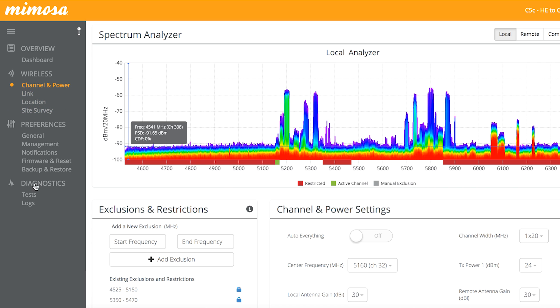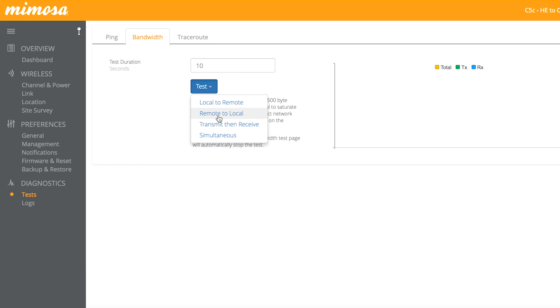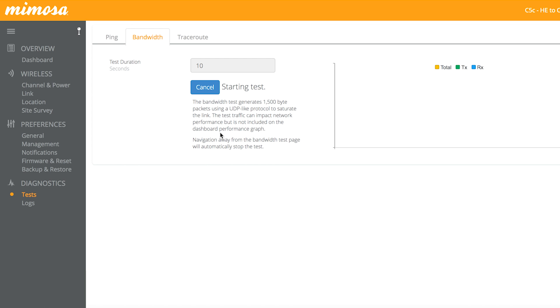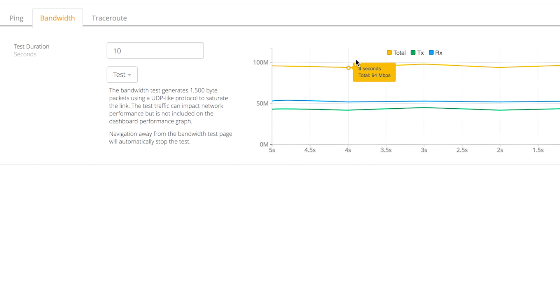Let's go ahead and run the simultaneous test, because it gives you the best view of what you would get while transmitting and receiving data over the link at the same time. As you can see, it's pretty consistent. We're pulling about 100 megs across the link simultaneously — 53 and 45 — so that's pretty great for a 25-mile link at MCS-8 with interference.